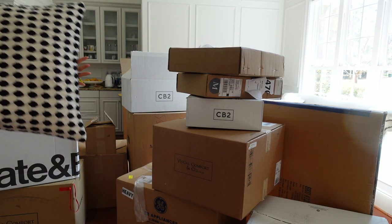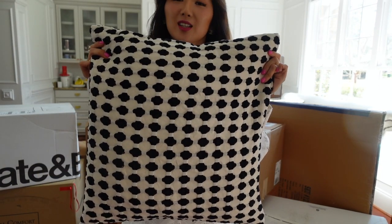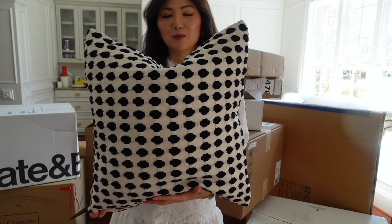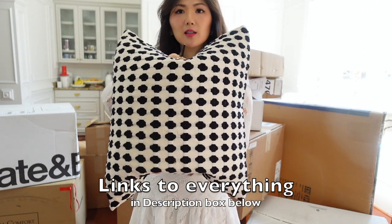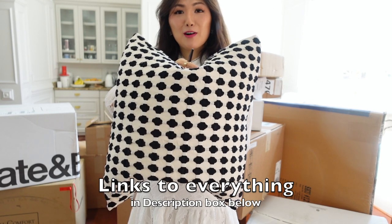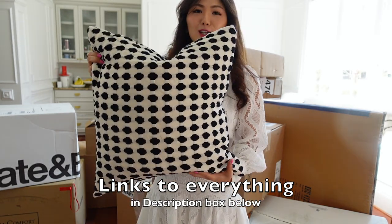I got this pillow for Caleb's room but Liga took it. Isn't this so cute? Black and white, little dots. I'll make sure to link each product that you see in this video, so if you're interested, check the description box and you can find the direct link to each one.